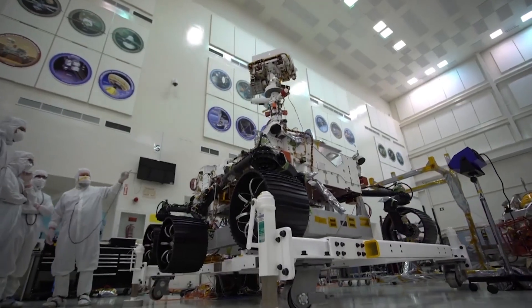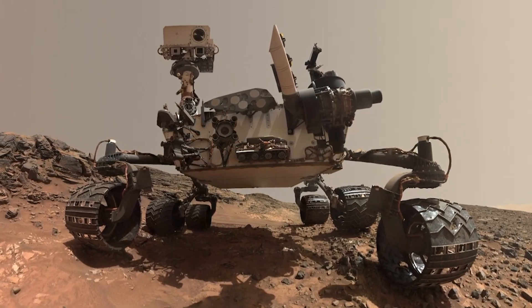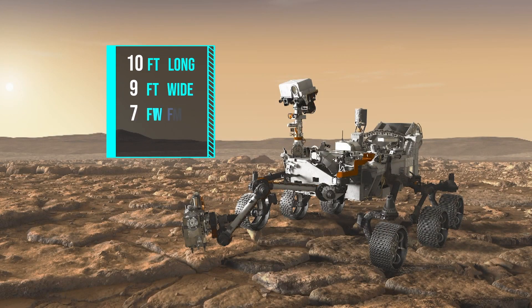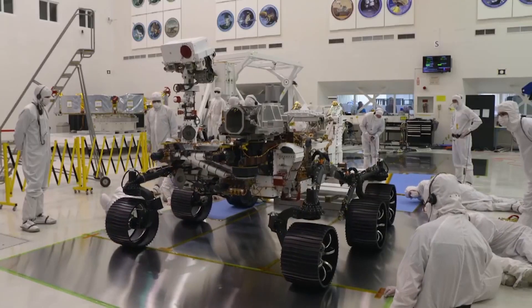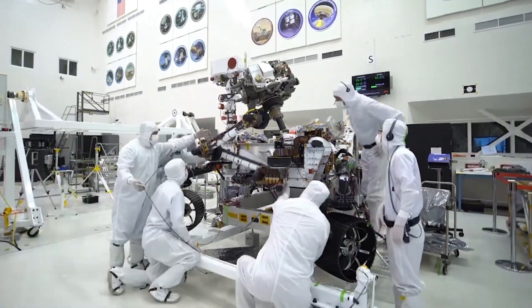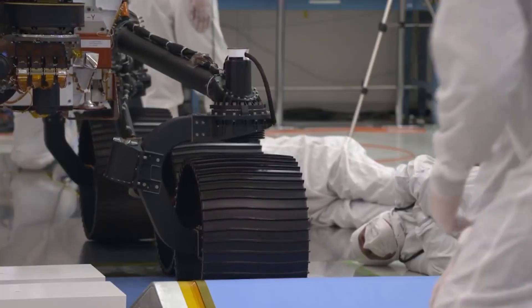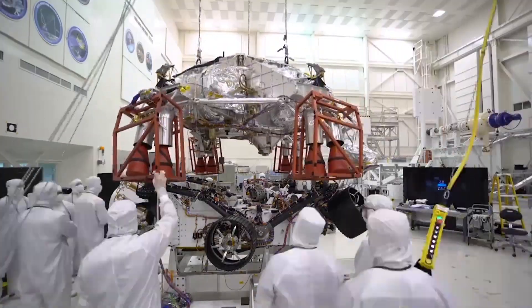First, this car-sized rover is largely based on its predecessor, Curiosity. See the resemblance? Perseverance is 10 feet long, 9 feet wide, 7 feet tall, and weighs 2,314 pounds. There are some impressive new bells and whistles on this guy, but 85 percent of the technology was already designed and tested on Curiosity. That saves NASA money, time, and reduces risk.